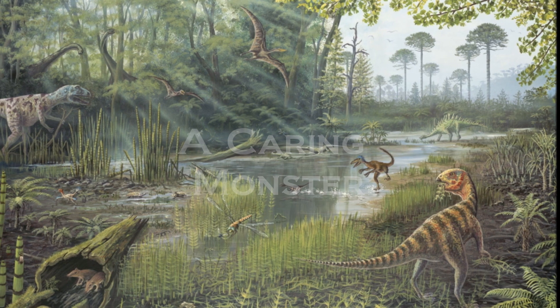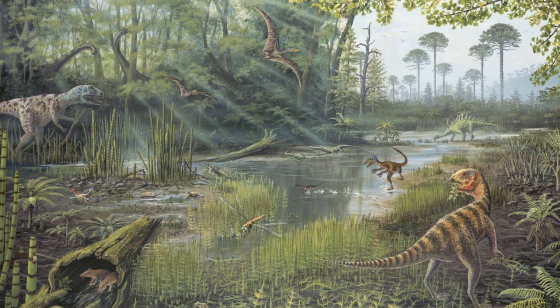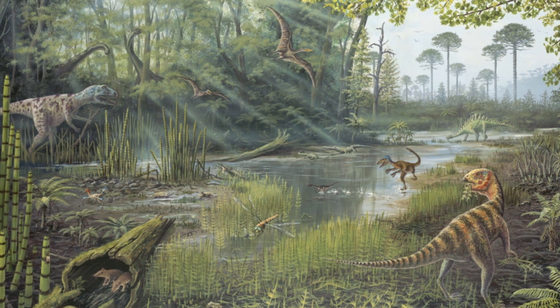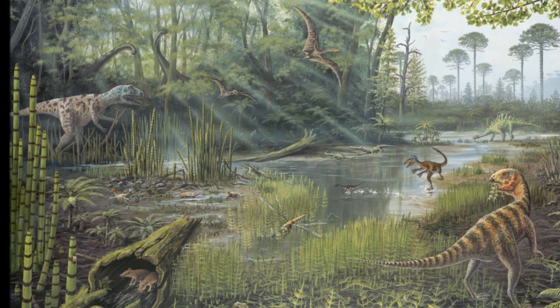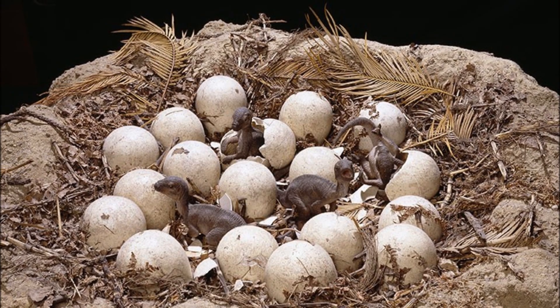Deep in the mid-Jurassic jungle is a hidden nest, and within the leaves and sand that make up the nest are twenty eggs. Now reaching the end of their incubation period, it is time for them to hatch.